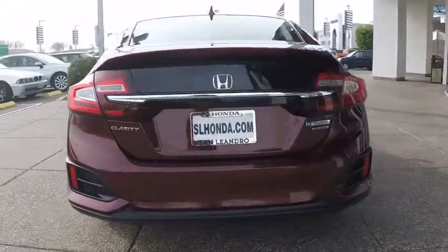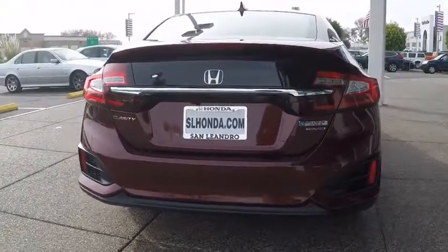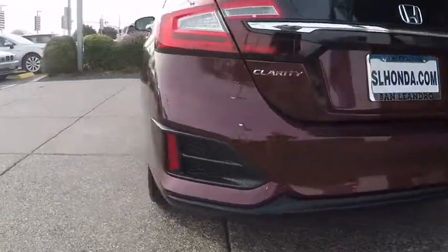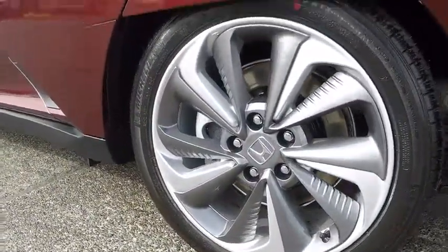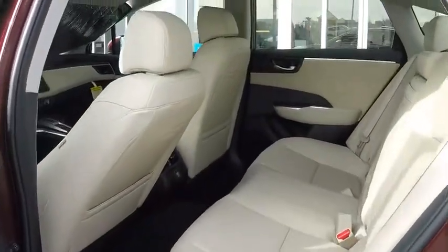Here are some of this vehicle's great options: backup camera, anti-lock braking system, navigation system, steering wheel audio controls, power passenger seat, keyless entry, traction control, stability control, lane departure warning, Bluetooth.